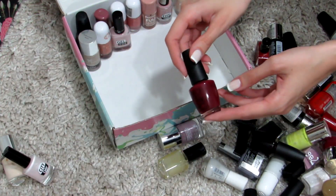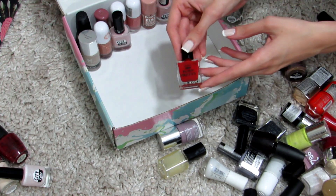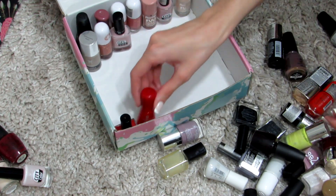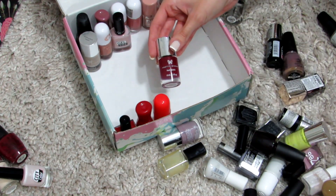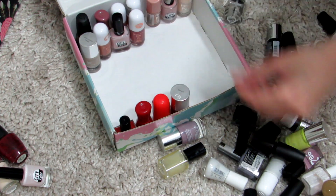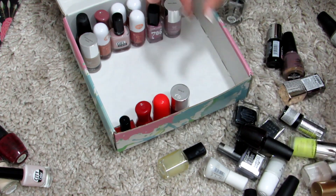The nail polishes I'm removing to the side are ones I'll probably just not use and will eventually throw away. They're not usable anymore because some I've had for years and they are stuck or gloopy — however you say it. It is what it is.